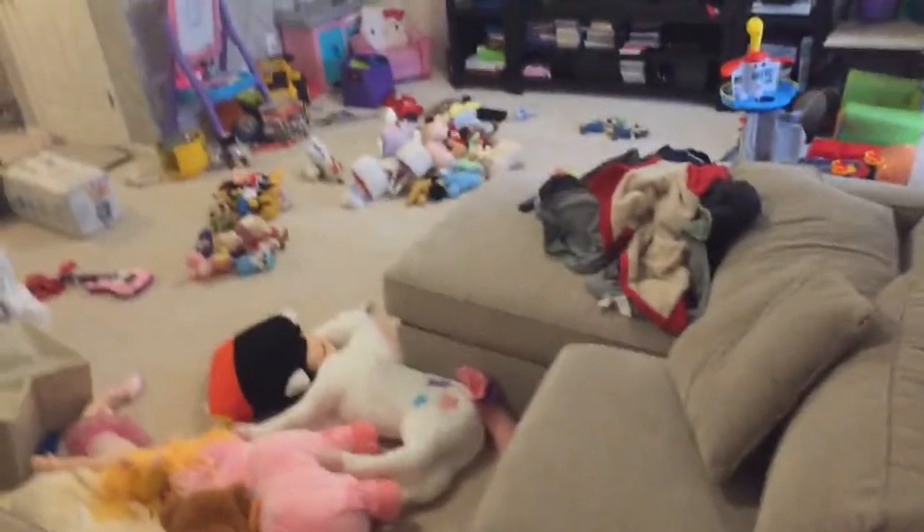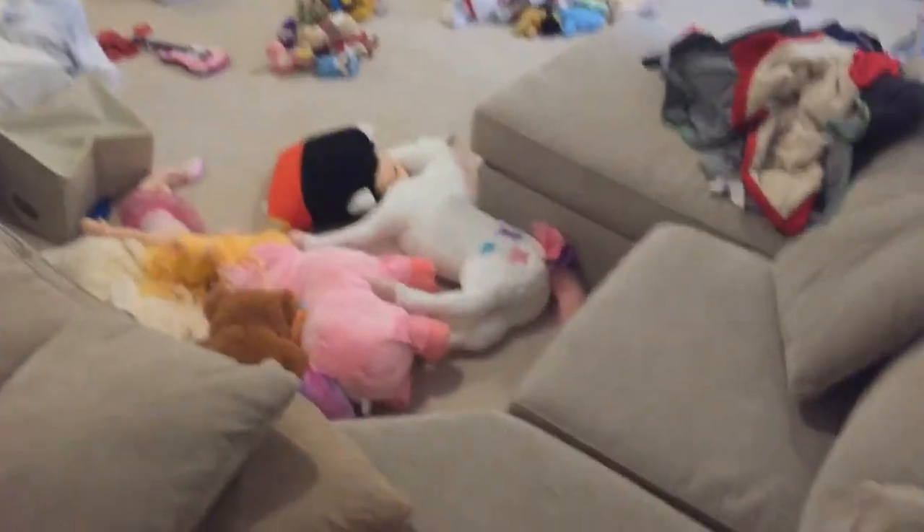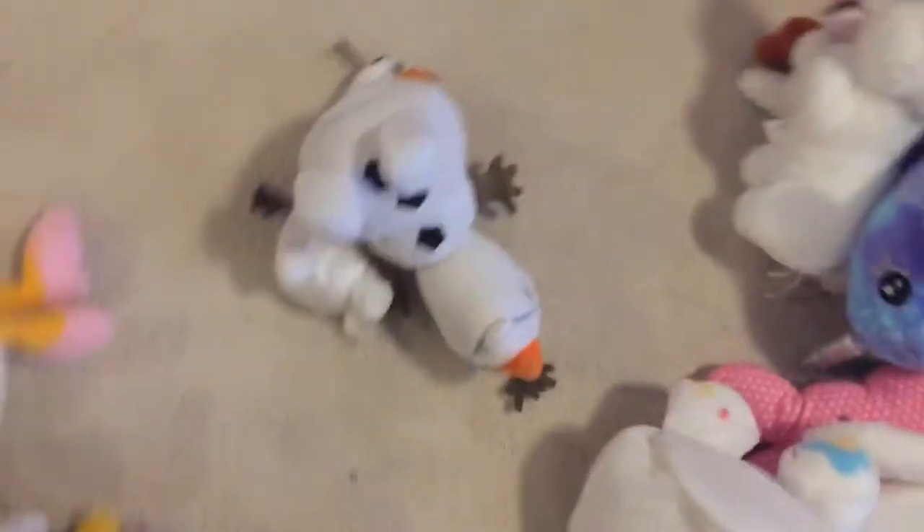We're going to do our plush collection, so let's review the sections. First we got the big boy section, the big people, then we got the normal character section, the Mickey Mouse section, the animal section, the Olaf section, the Luigi section, the peanut section, the princess section, and Mario section. So let's start the video.